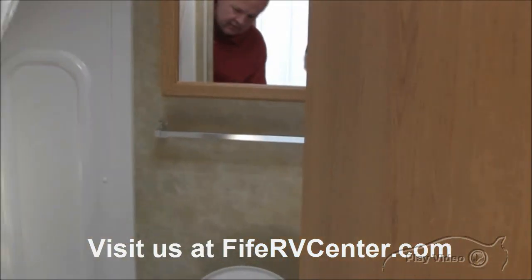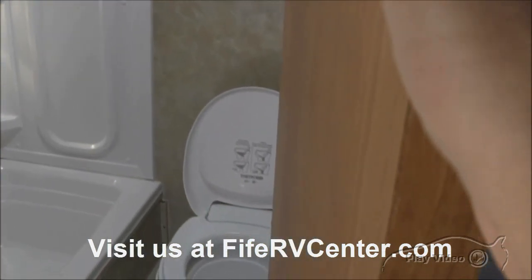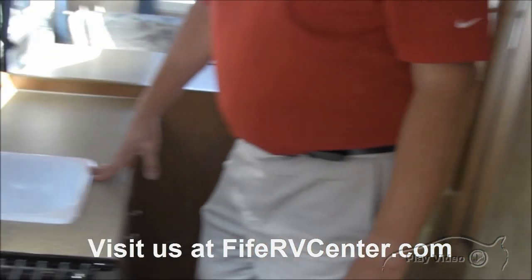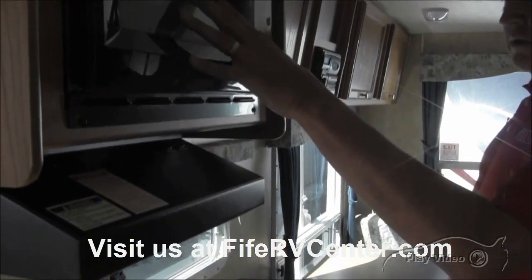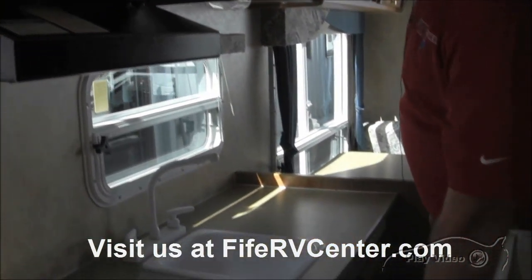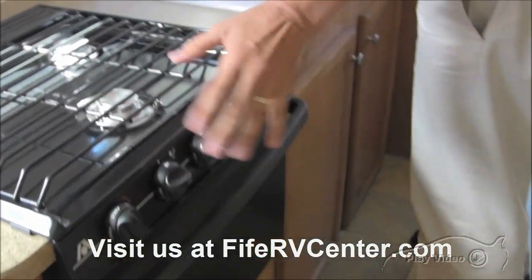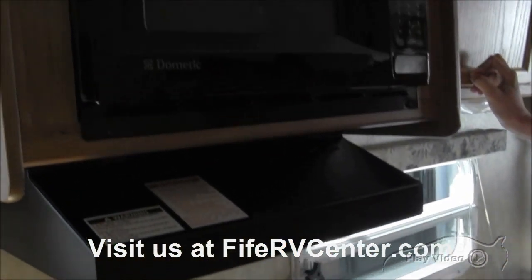Looking at your bathroom in here, you've got your toilet, your shower, and over here is your sink. The sink kind of serves two purposes — for the bathroom and for any dishes you might be cleaning. This has a microwave, a three-burner cooktop stove, and an oven. A lot of times you just get the three-burner with no oven and just a microwave, so this has everything: microwave, oven, and the stove top.